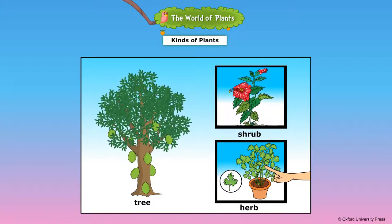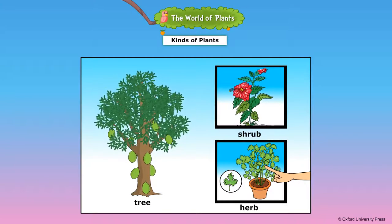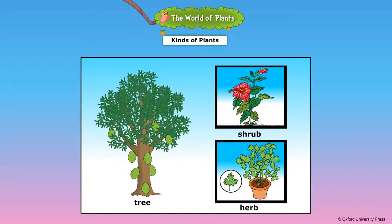This is a herb. Small plants having soft stems are called herbs. Trees, shrubs and herbs always grow on land.